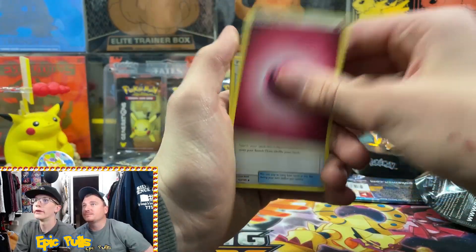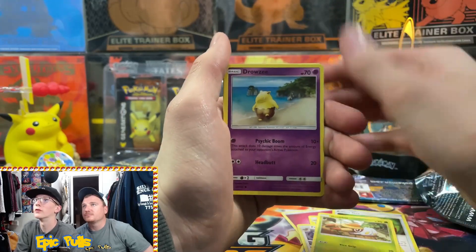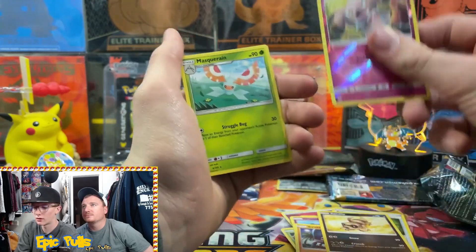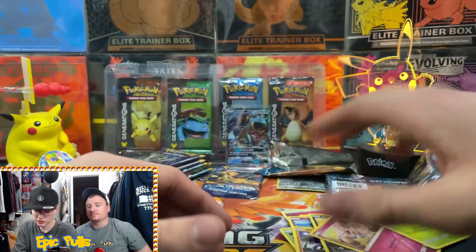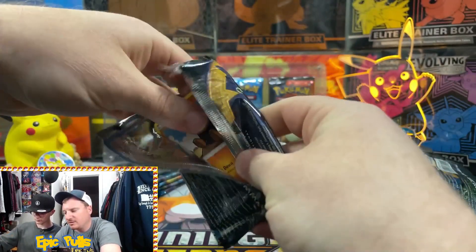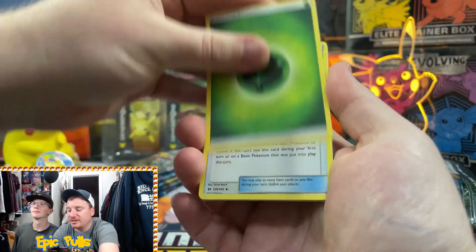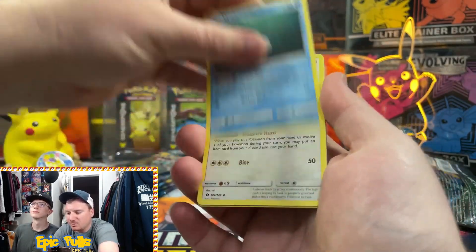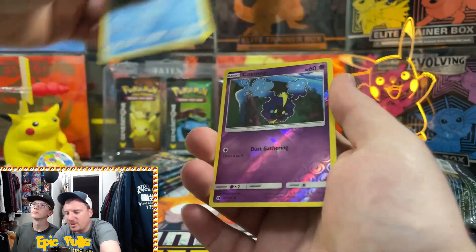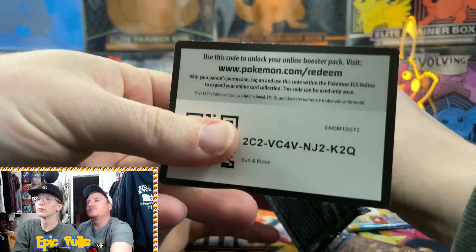Fairy Energy, Nest Ball, Rotom Dex, Charjabug, Flareon, Grubbin, Drowzee, Crabrawler, Sandow, Reverse Holo Snubbull, and a Regular Rare Squirtle. Keep this rolling - feels like we're opening a booster box of Sun and Moon Base. Grass Energy, Rare Candy, Wishiwashi, Furtier, Ragnorola, Alolan Rattata, Chinshu, Paris, Poliwag, a Reverse Cosmog, and a Non-Holo Golduck.